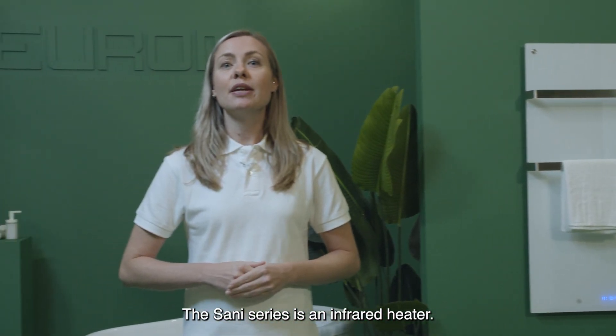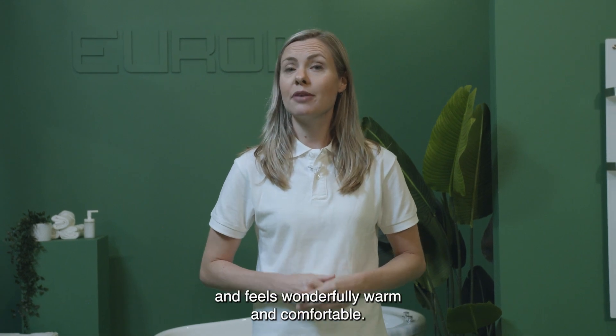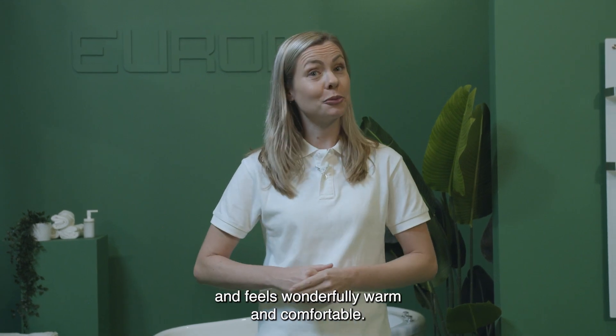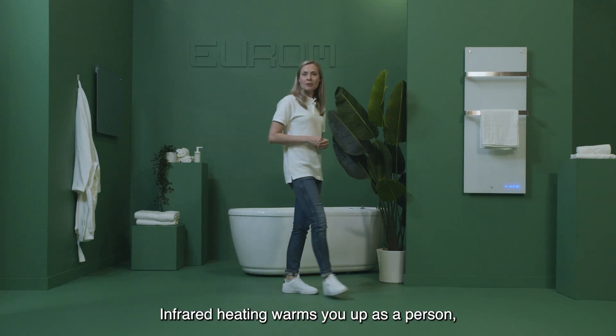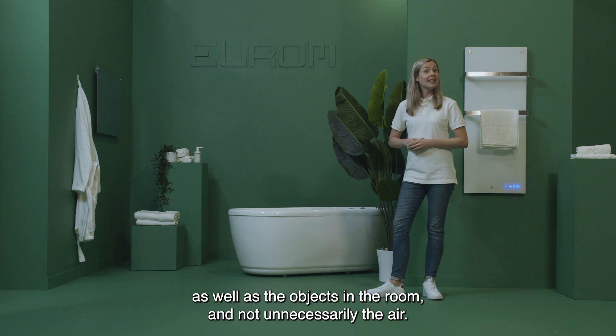The Senai series is an infrared heater. Infrared heating provides the same heat as the sun and feels wonderfully warm and comfortable. Infrared heating warms you up as a person as well as objects in the room, and not unnecessarily the air.